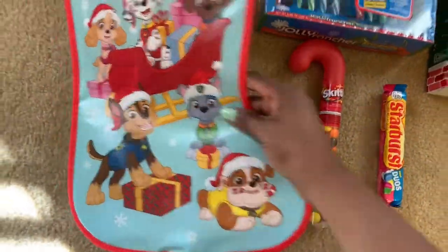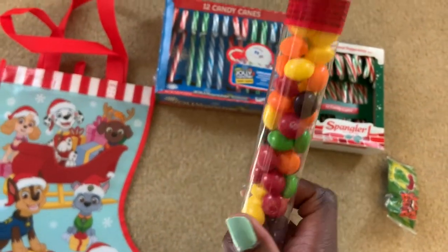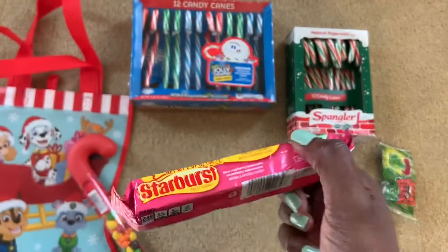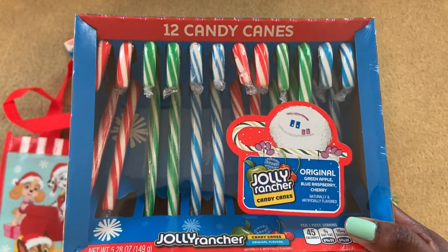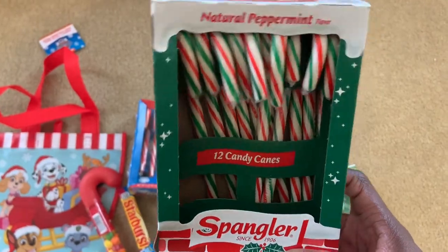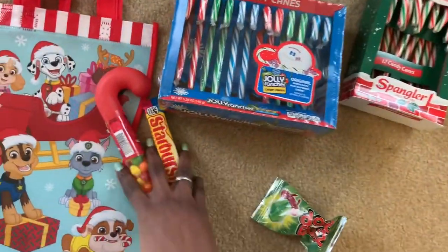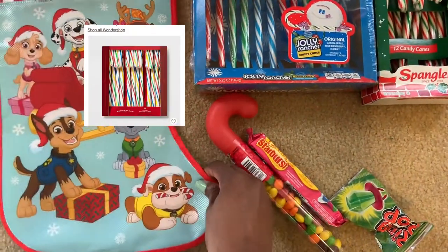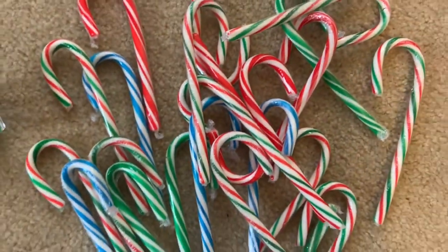Moving on to my 5-year-old — this is what's going to be in his little sweet treat stocking. He has some Skittles, the little candy cane Skittles, one of his favorite candies. He also likes Starburst, so I got him some Starburst Duos — I've never seen those before. Then some Jolly Rancher candy canes that my husband picked up, and regular peppermint candy canes. He also got a ring pop. And I'm going to go back and get him some cherry candy canes — the classic multicolored ones — when I go pick up the younger one's Gerber Melts.